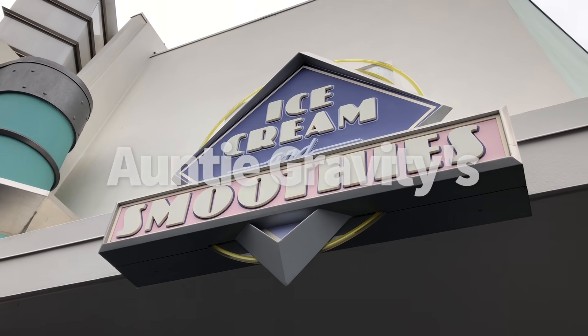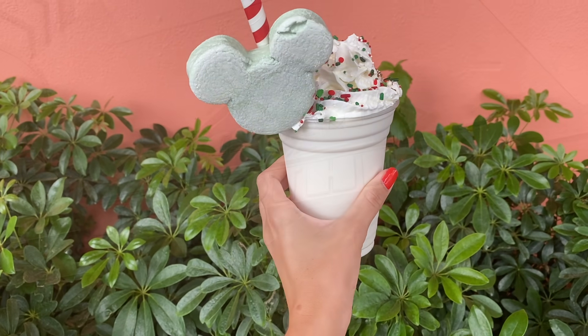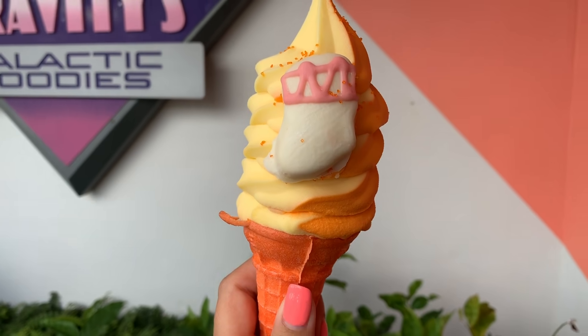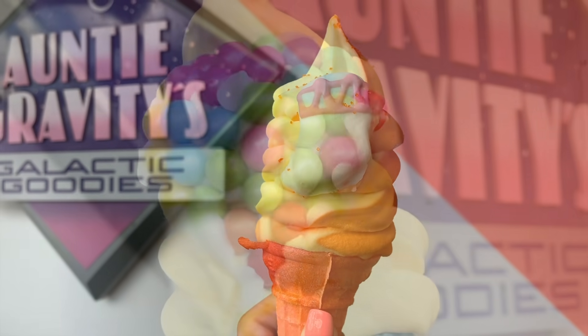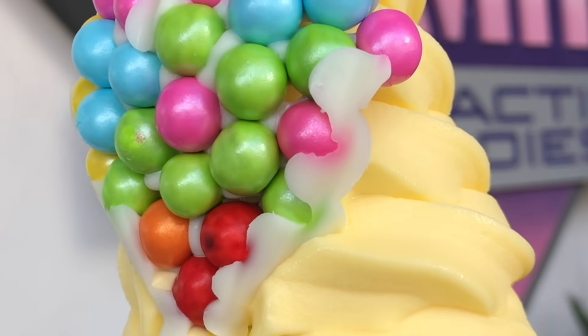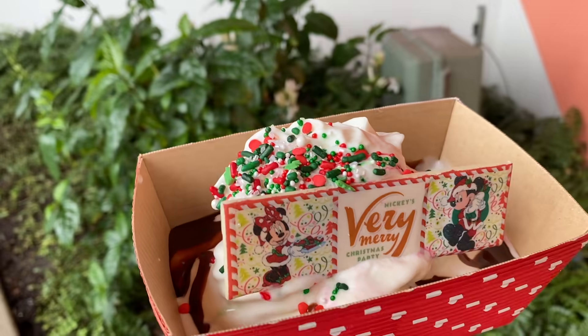Number 20, Auntie Gravity's Galactic Goodies. While the menu doesn't currently list any specialty Dole Whips, the location has had the Christmas cookie shake and pumpkin sundae for holidays, along with a few character cones like the super cute 'The Adventure Is Out There' cone and the 2319 cone. It's generally just a good place to check for specialty Dole Whips. Otherwise, it's pretty standard smoothies and a brownie sundae, but when they have specialty stuff, it's really, really fun.